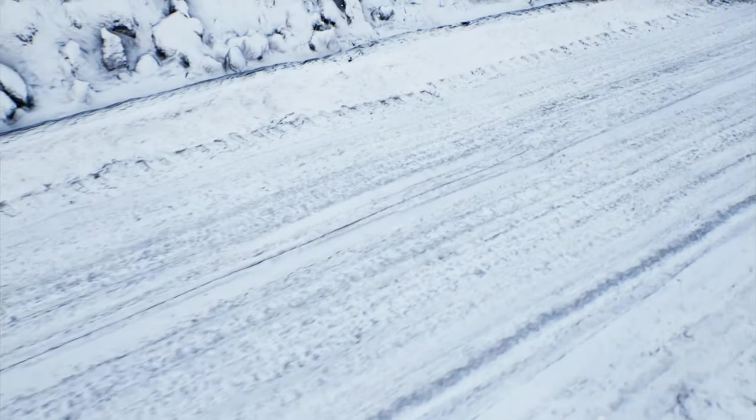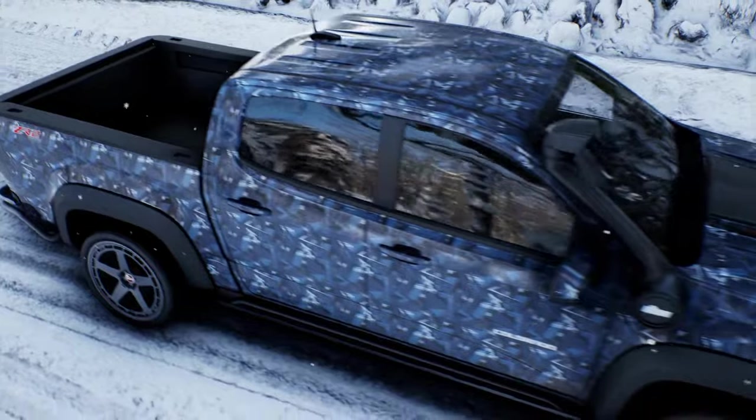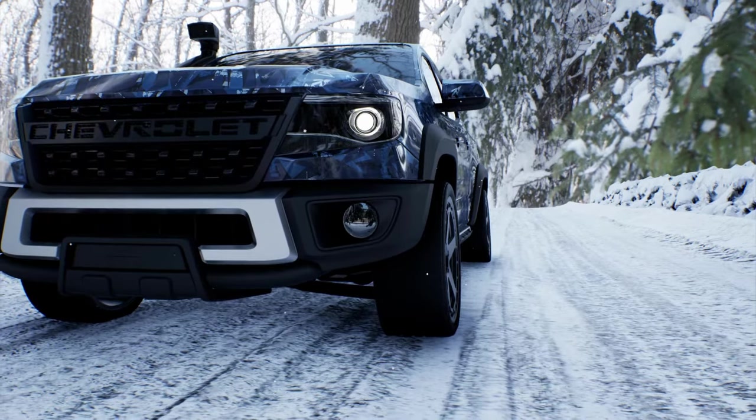This vinyl wrap features a cool blue abstract geometric pattern that will make your car or truck stand out from the rest on the road. Imagine cruising down the highway with the sun shining through your windows, illuminating the unique design of this vinyl wrap. Heads will turn, and people will be asking, where did you get that wrap? It's so cool.